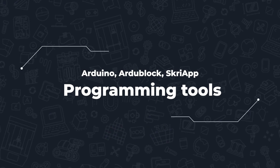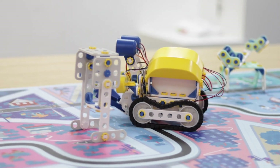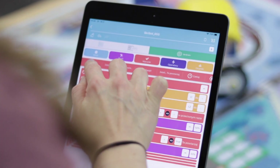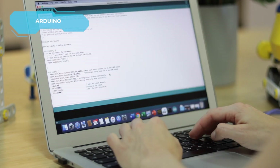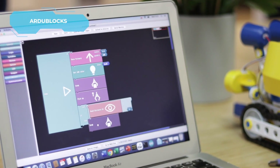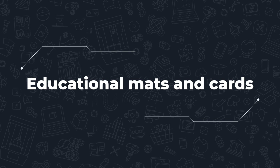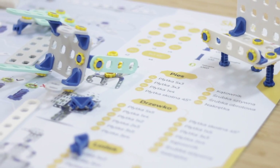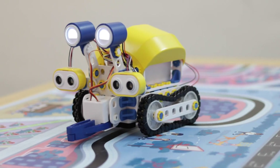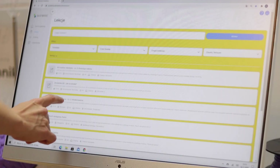Do you already know what you want the robot to do? You will program it with the help of 4 tools of various advancement levels — from the intuitive and friendly ScreeApp mobile app, created by the ScreeWare team, through Ardublocks to Arduino IDE. Learning with ScreeBots is supported by mats and educational cards, making the classes even more attractive and going far beyond the scope of programming itself.